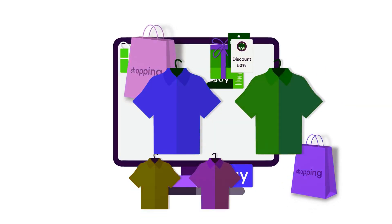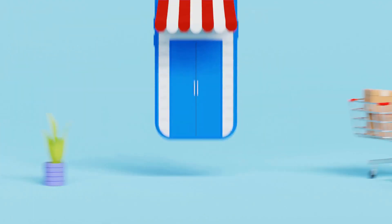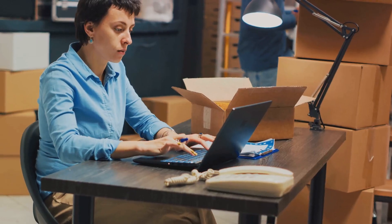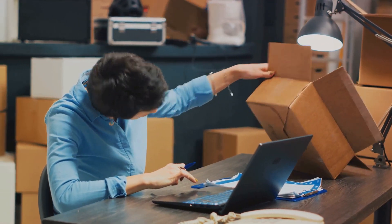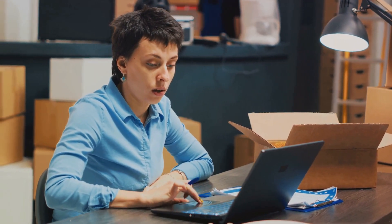E-commerce, in essence, is the selling and buying of goods or services using the Internet. It's like having a digital storefront that's open 24 hours a day, 7 days a week. Dropshipping, on the other hand, is a retail fulfillment method where a store doesn't keep the products it sells in stock. Instead, when a store sells a product, it purchases the item from a third party and has it shipped directly to the customer.